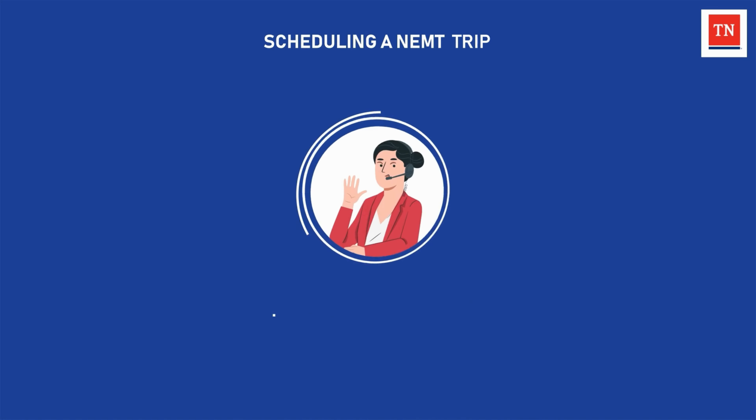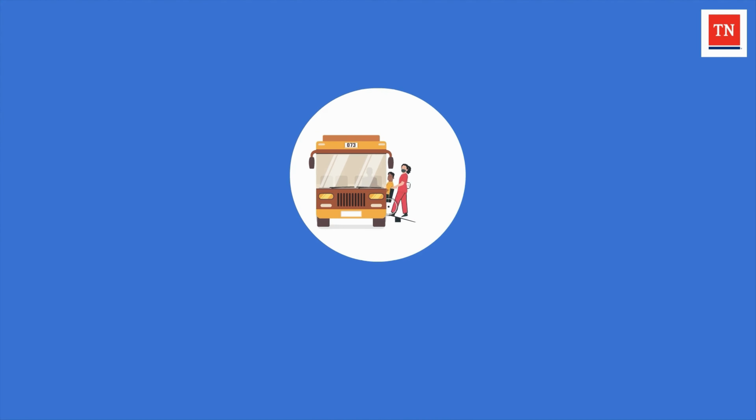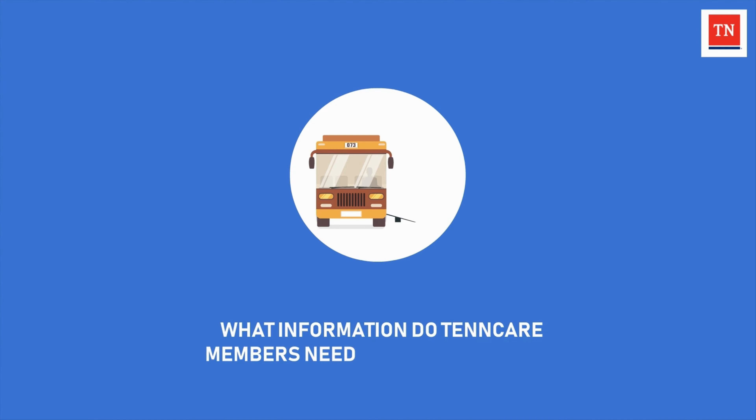To ensure the member receives the appropriate level of service based on their individual needs, the NEMT call center uses a call script approved by TennCare which includes a questionnaire. Now that we've covered the basics, let's talk about what specific information the member needs when scheduling their ride.